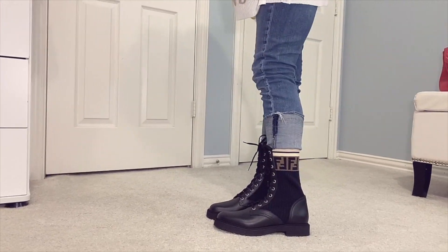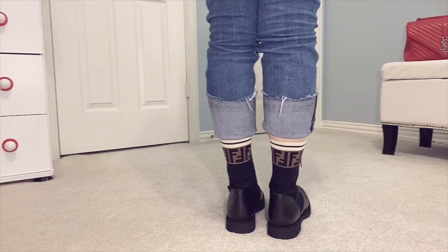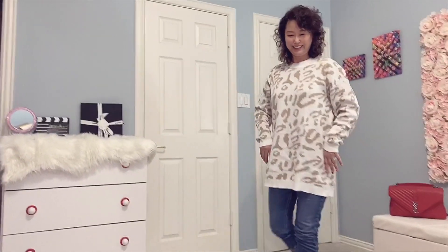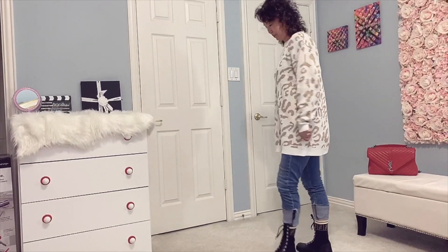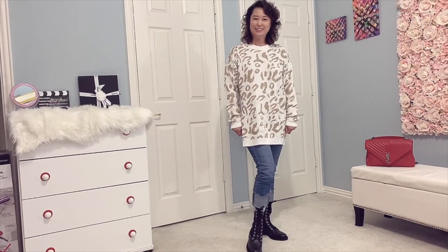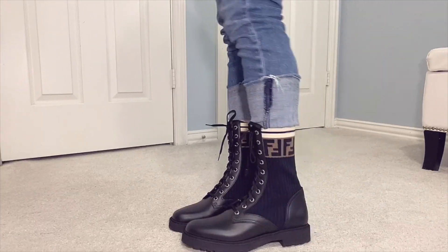If it were all leather it would be heavy — exactly. I really like this pair of boots because if you wear them for a long period of time, they're not going to hurt your ankles because the material here is fabric. That is why it should be very comfortable to wear. And it has a little bit of a heel — I would say one and a half to almost two inches, but not quite two. It's such a beautiful sock-style bootie.